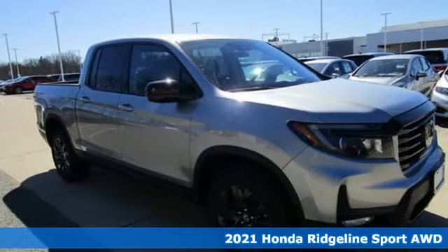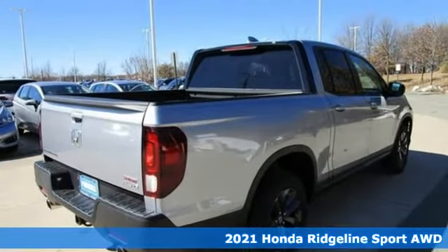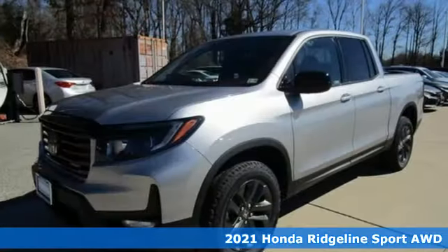It's a new 2021 Honda Ridgeline. It's where tough and intelligent merge, providing a ride that's so smooth, you'll think the world's flat.